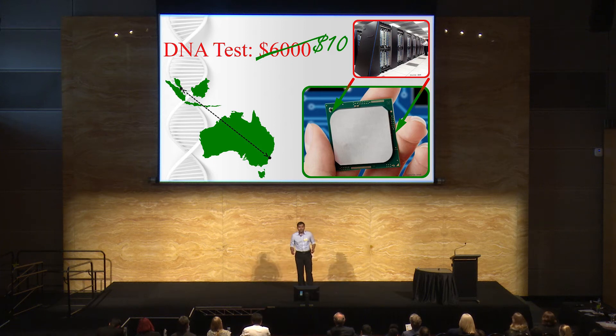Hello everybody. Prevention is better than care. DNA tests are the most effective preventive actions for many diseases. However, they are expensive and insecure. In my research, I am working to make them affordable and secure.